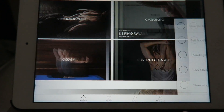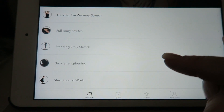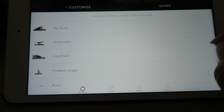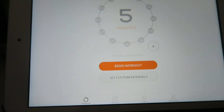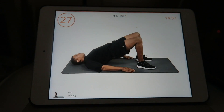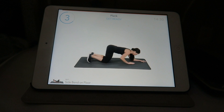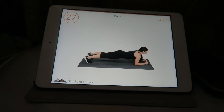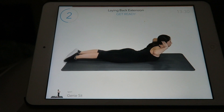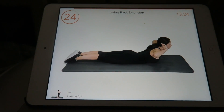I decided to do some stretching and then a workout — full body stretch, back strengthening, then a 15-minute workout. That was actually really good; I'm actually sweating a little. It said I burned 152 calories. Nala left me — she wasn't feeling it.